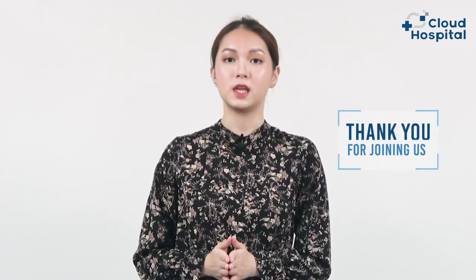Today we learned many things about lower eyelid blepharoplasty and the doctor explained in detail everything related to this topic. Thank you for joining us today at Cloud Spiral TV. If you have any questions or comments, please leave them below and we will respond as soon as possible.